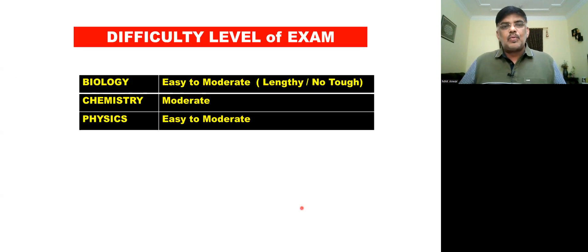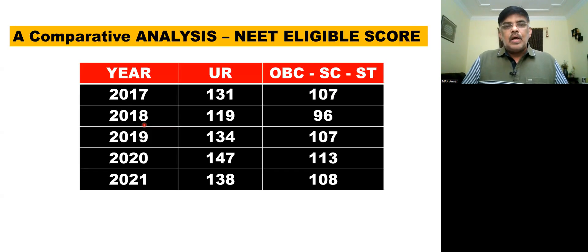The next parameter is the difficulty level of the examination. For 2022, biology is assessed as easy to moderate overall.